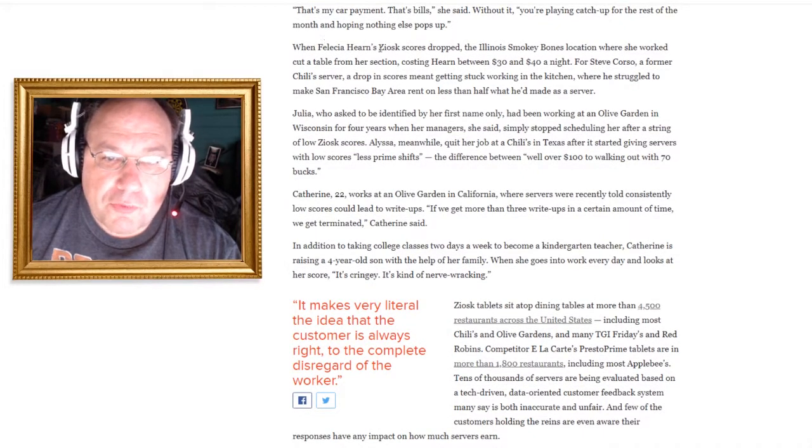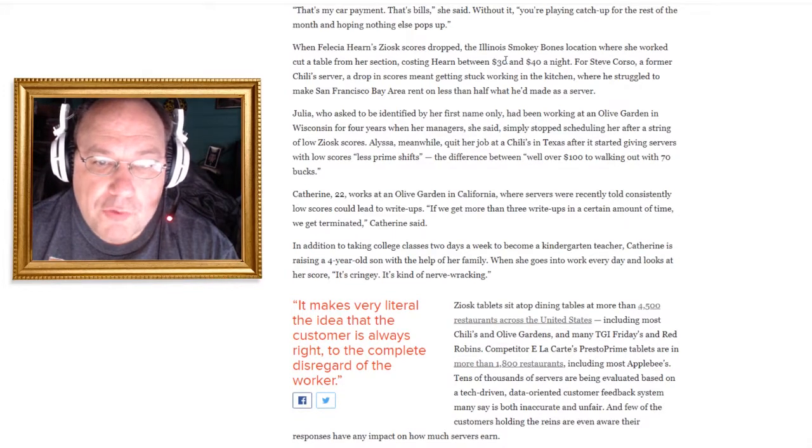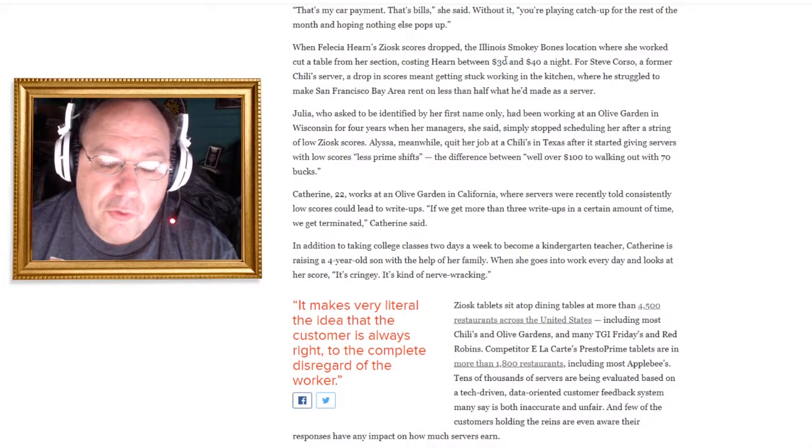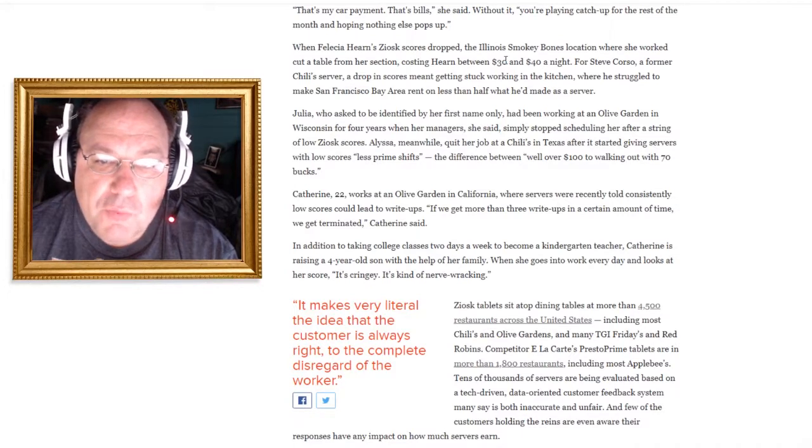There's another person — Felicia Hearn, also at Smoky Bones, this one in Illinois. Her score dropped and a table was cut from her section, costing her $30 to $40 a night. And then there's a server named Steve whose dropping scores meant he was getting stuck working in the kitchen, where he struggled to make San Francisco Bay area rent on less than half what he'd made as a server.